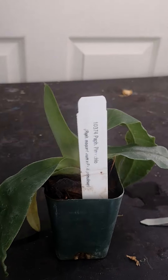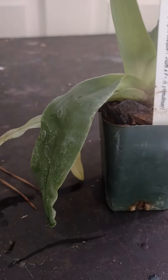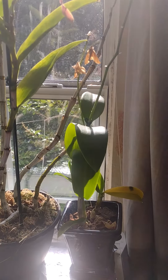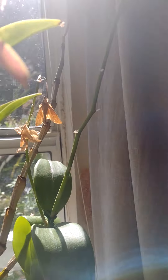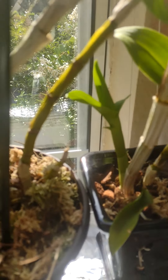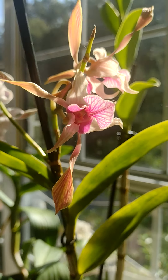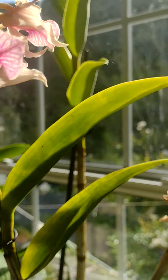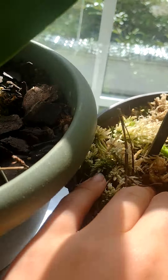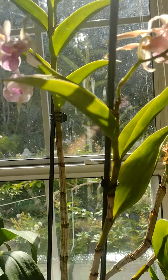I'll give you some updates on some of my other orchids too. The unnamed green one has some little new growth on it. The Dendrobium Lori Mortimer - the first flower spike is kind of fading, but honestly it's about time, they don't last forever.